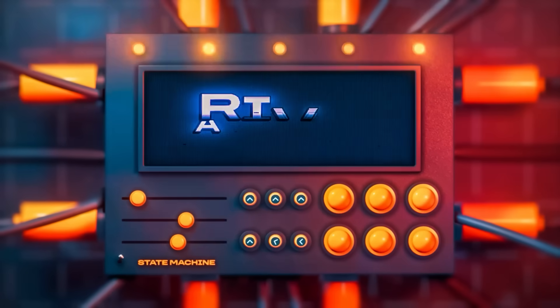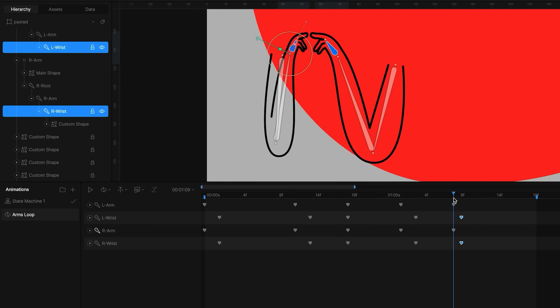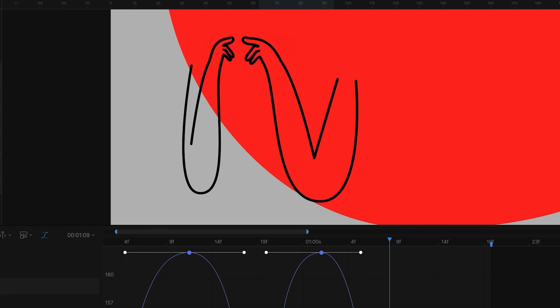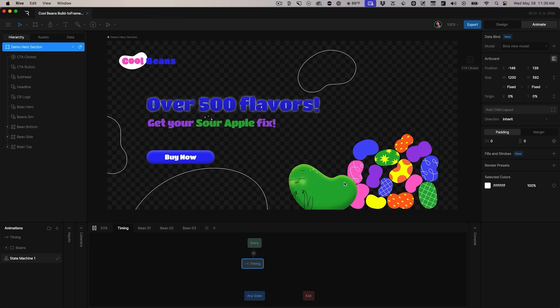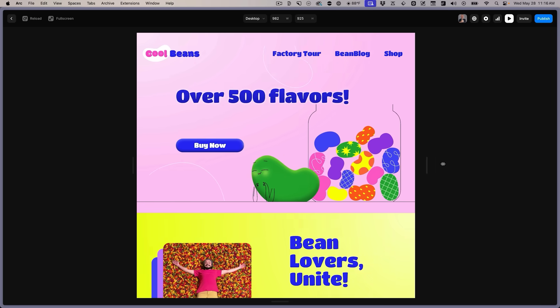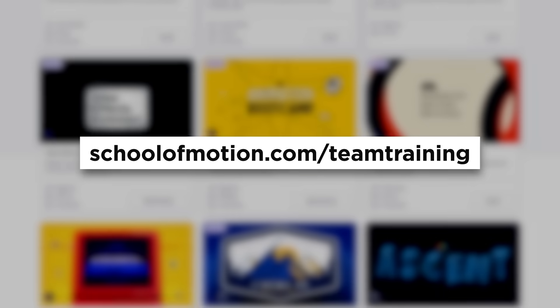Built on Volume 1's foundation, Rive Academy 2 is much more advanced — over 11 hours teaching advanced techniques like bones and constraints, integrating After Effects with Rive, and making animations responsive with layout breakpoints. This brings our total Rive training to over 18 hours. And if you're on a team of three or more, please reach out about our team training program — some really cool companies have been joining recently.